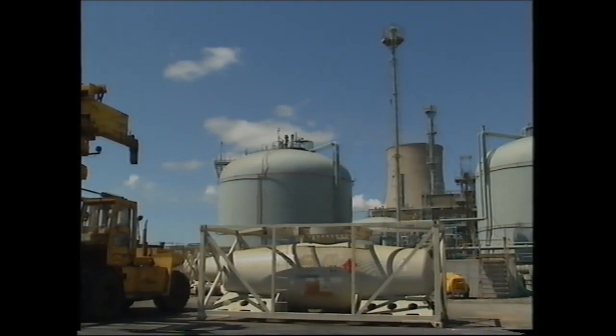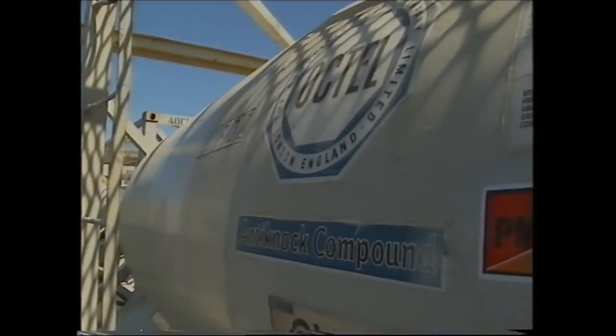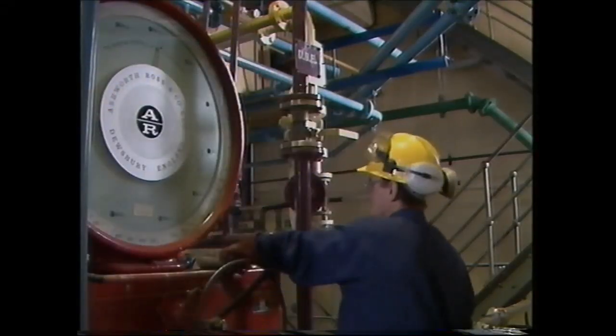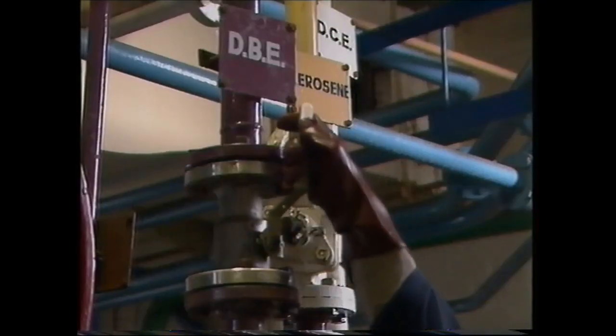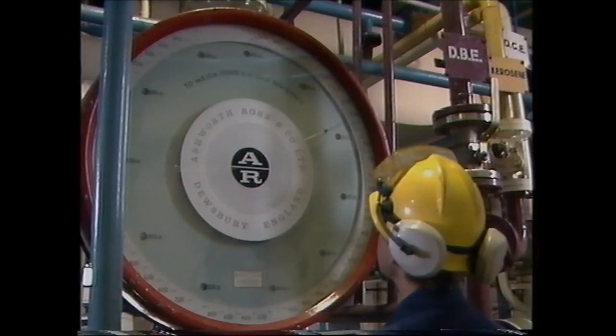Octel's core business, and the one on which the company was founded, is the production of lead alkyl anti-knock compound for the gasoline industry. One of the main components in anti-knock compound is dibromoethane, a chemical which results from a reaction between bromine and ethylene.